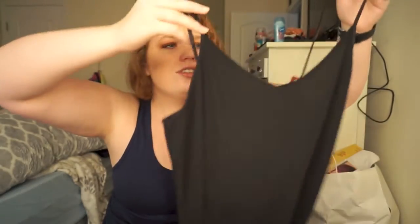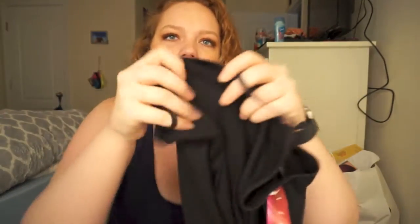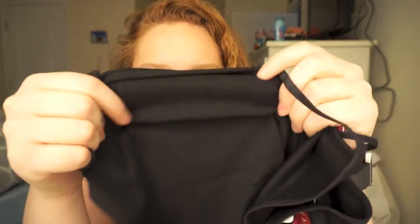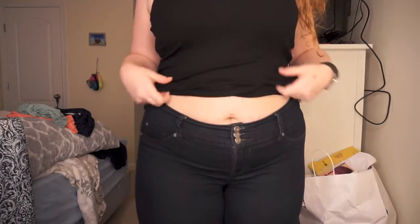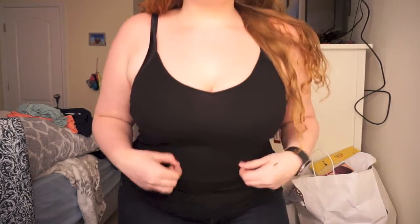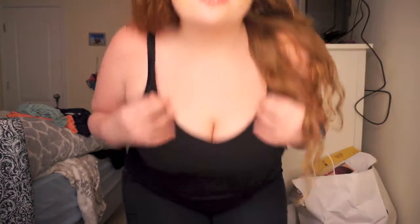This is the tank top. I actually got this in a 2X. It's just a V-neck tank top, but it's ribbed — I don't know, I love ribbed tank tops. I think they're so cute.